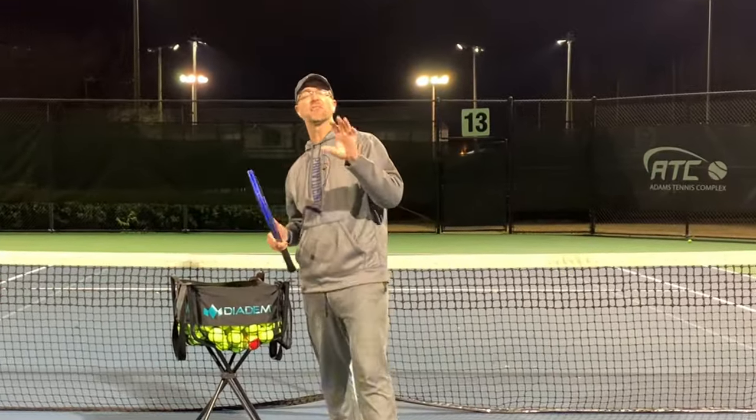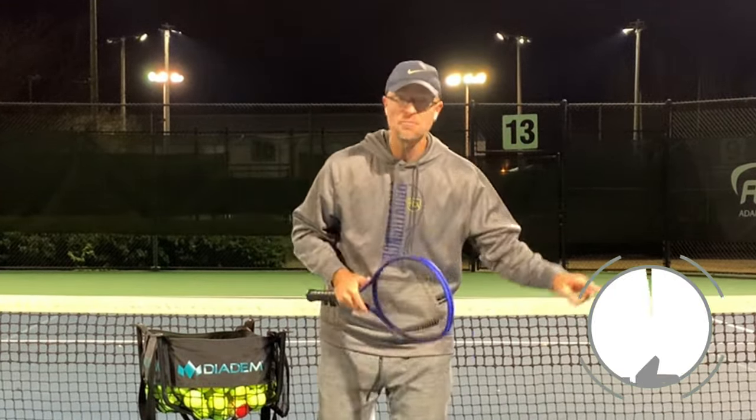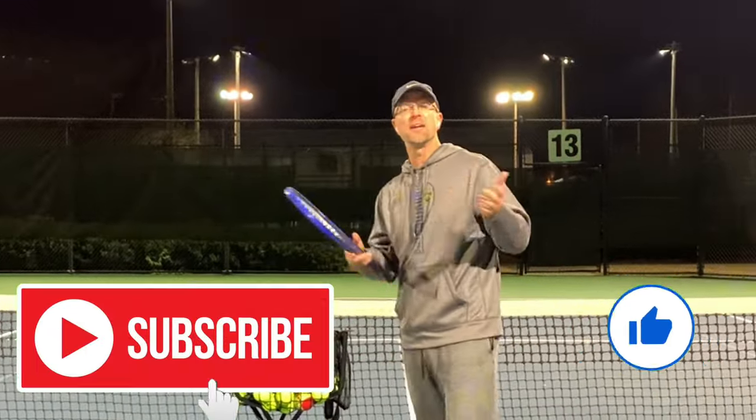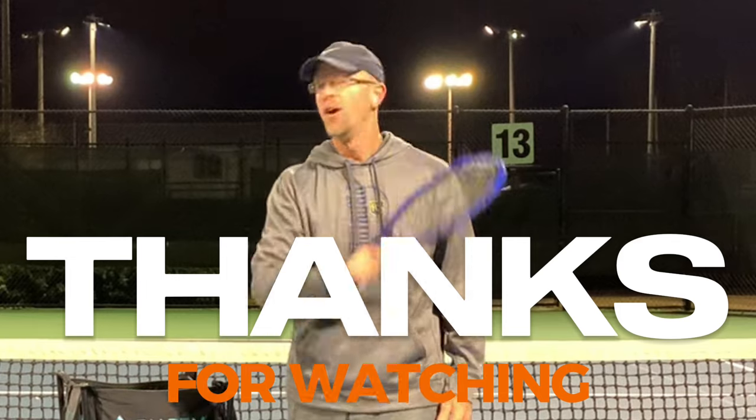Alright guys, there we have it — five laws that are going to help you raise that percentage. Hopefully this helped. If it does, be sure to click that like button and subscribe. Thank you for watching and I look forward to seeing you on court soon.